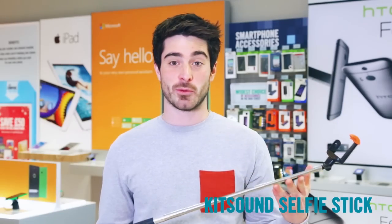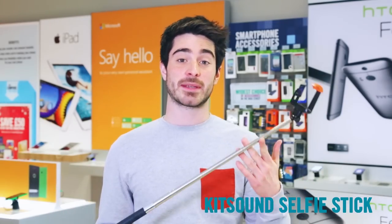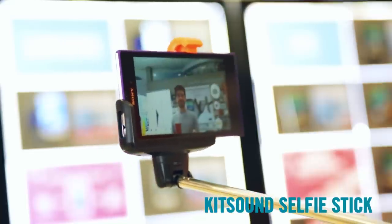We all know someone whose Facebook wall is full of selfies. This year make the photography look a lot better by getting them a Kit Sound selfie stick. It lets you get better angles for selfies by getting more people in the shot, and you never have to stretch your arm further than it's meant to just to get people in the photo.